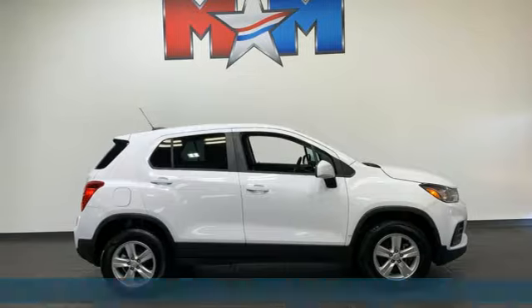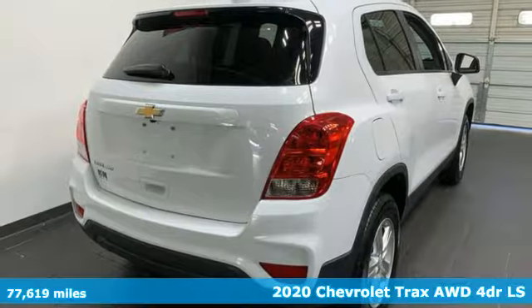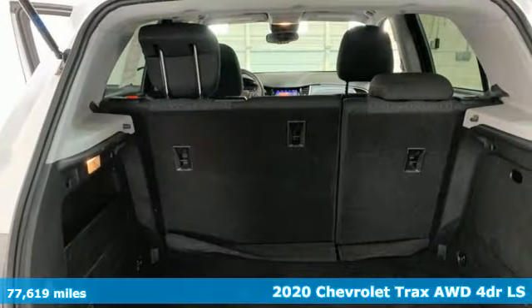It's a 2020 Chevrolet Trax. Fun to drive, easy to park, this Trax simplifies your life and helps you explore your adventurous side.